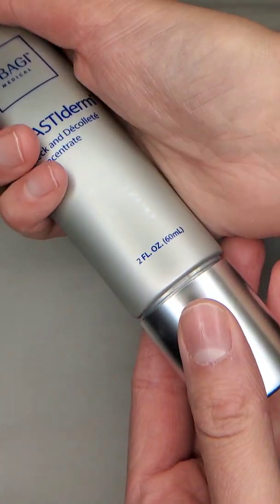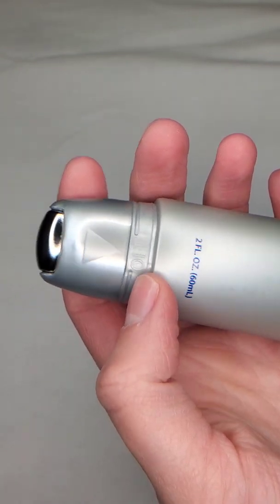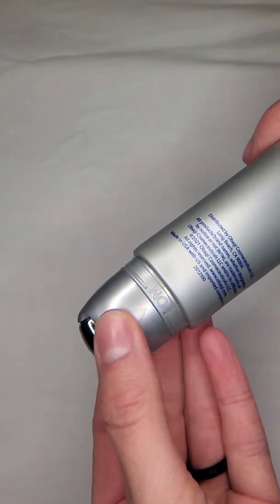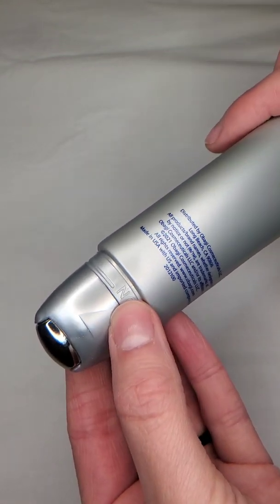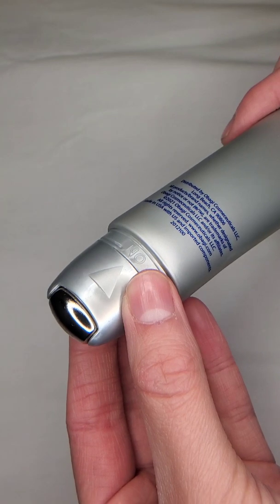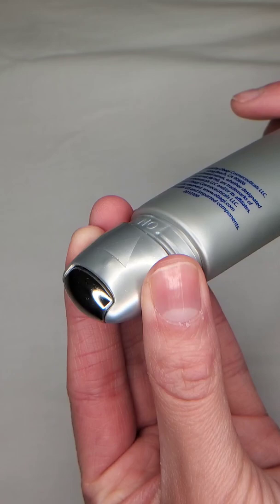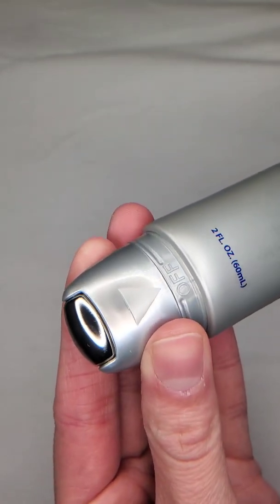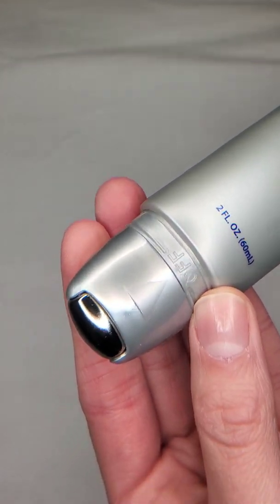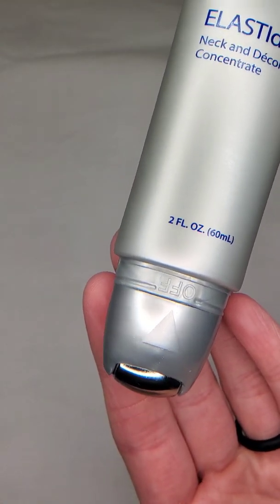I just wanted to zoom in on this. You will pull to open and then you will see the arrow saying 'off.' When I said turn on, you want to twist it to click it to 'on.' When you're done using it — and a little goes a long way — just squeeze a very tiny amount out and roll it over your neck and chest. Make sure you turn it back off by clicking so the arrow is on 'off,' otherwise product will spill out and you will waste it.